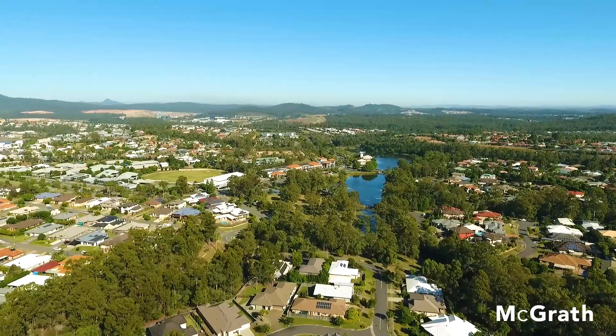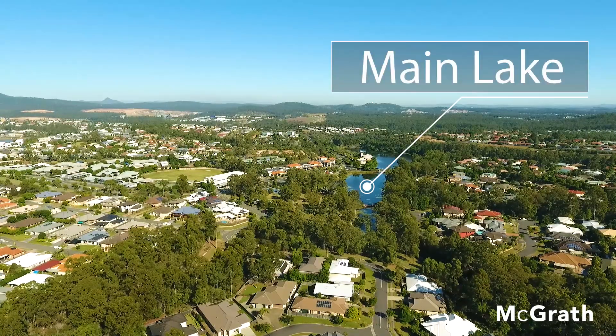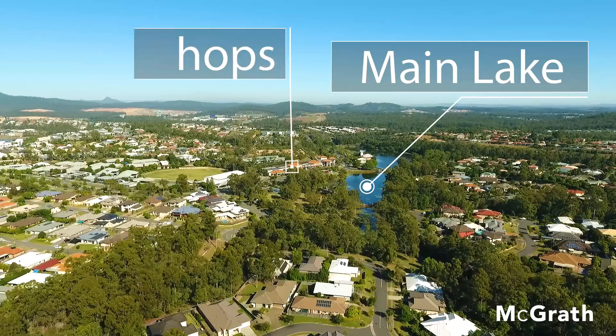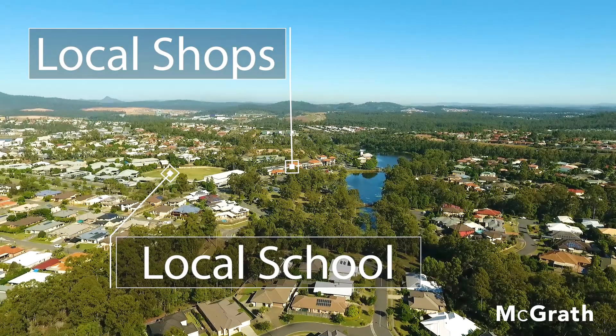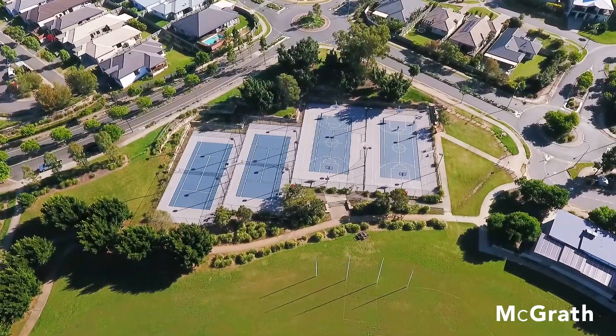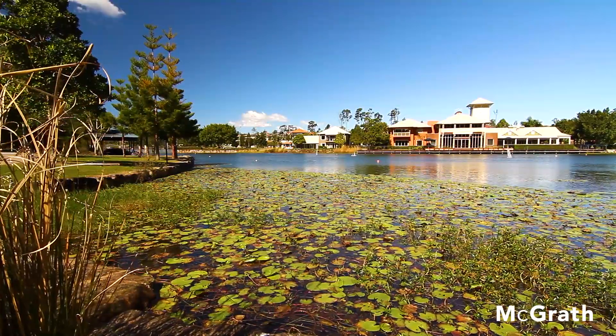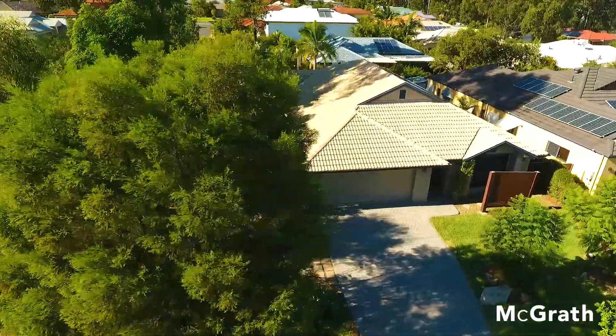This is lakeside living at its finest. Just down the road is the Mainspring Lake. We are very close to local shops, fantastic school catchments, and within walking distance to parklands, sports fields and tennis courts. This area is all about the lifestyle, and so is this home. Let's have a look inside and see what's on offer.